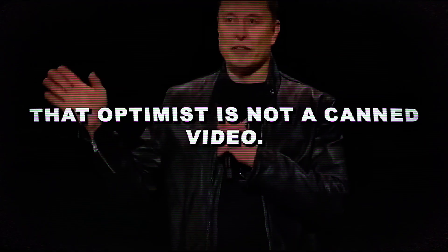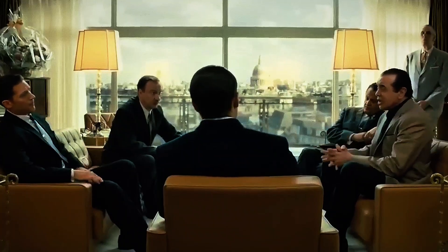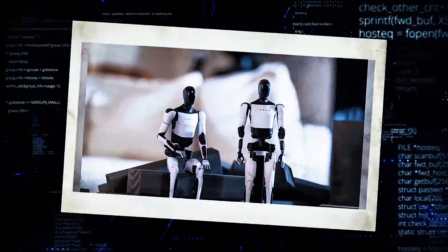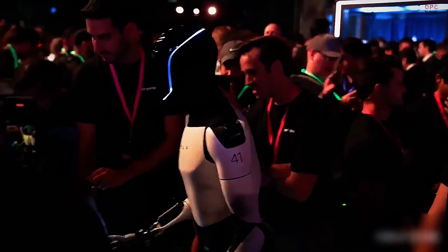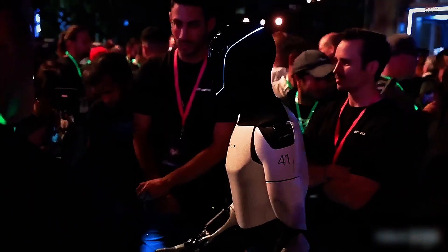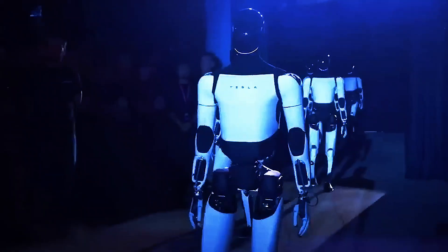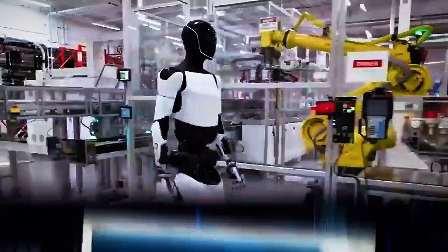That Optimus is not a canned video. The Optimus robots will walk among you. Have you ever imagined a world where your morning coffee is brewed by a robot, while it folds your laundry and organizes your calendar, all before you even get out of bed? That world might be closer than you think. Elon Musk just pulled back the curtain on the most advanced humanoid robot Tesla has ever built — Tesla Bot Gen 3. And it's not just a tech demo this time. It's real, it's refined, and it's going on sale. This isn't science fiction anymore. This is the future of humanity walking on two robotic legs.